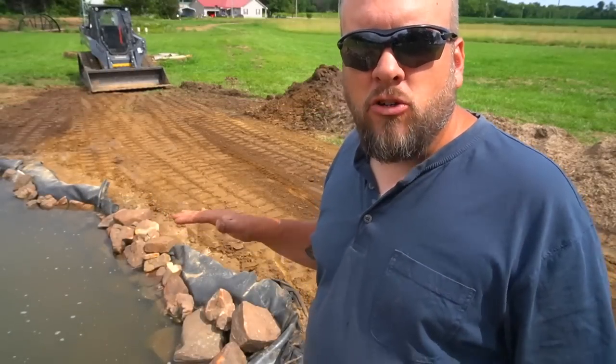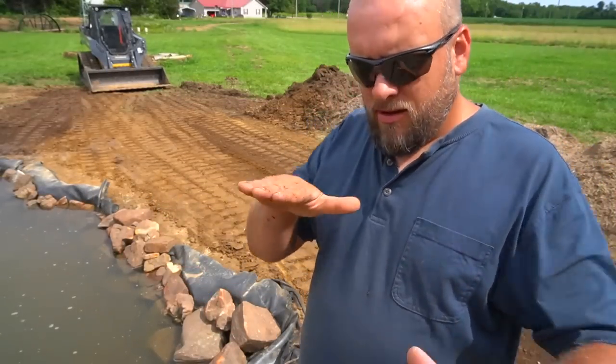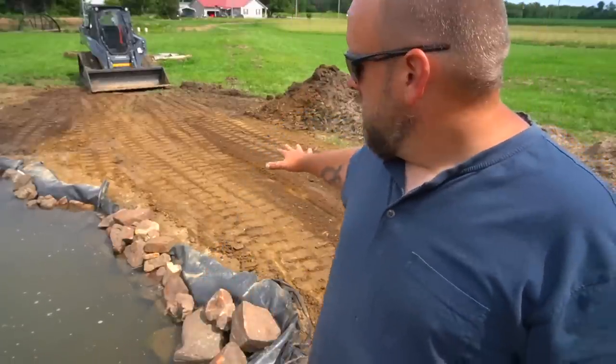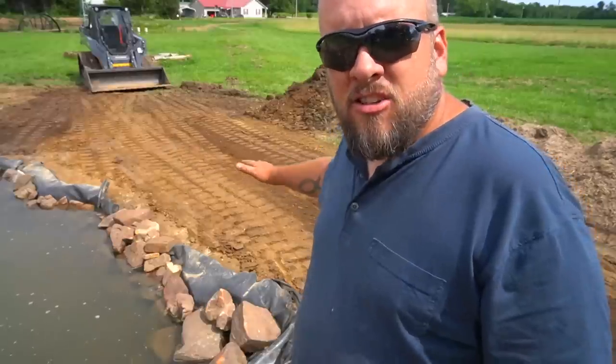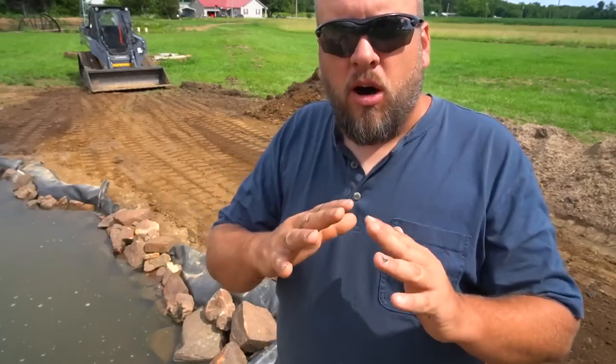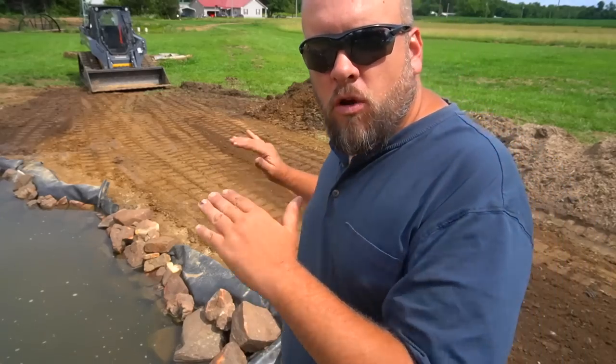All four sides of the pond need a version of what I just did — reading the grade around the pond to figure out where water is coming from. On this side we want the ground higher; on the other side we want it to slope away slightly. I have to be thoughtful all the way around about how I grade, but for right now I've graded this side and I'm going to work on rocking it.